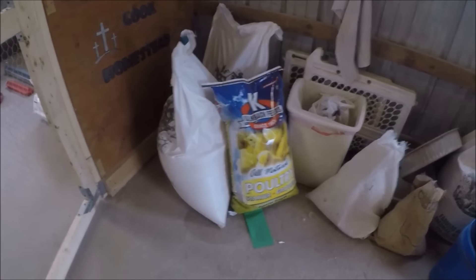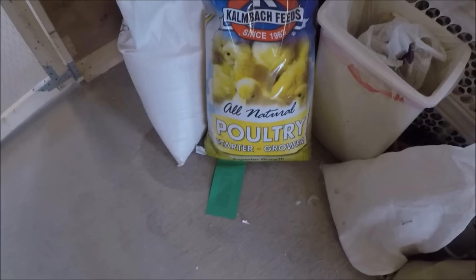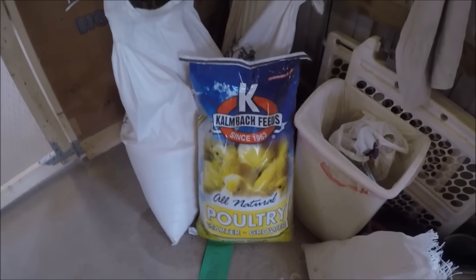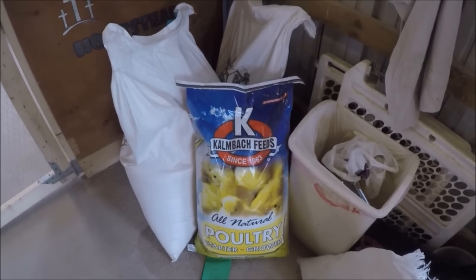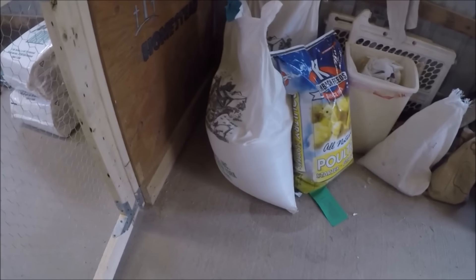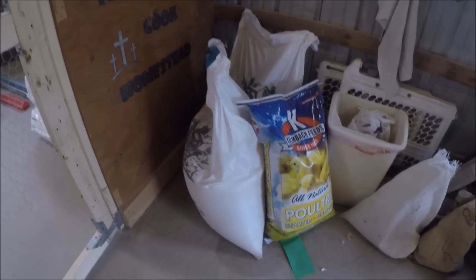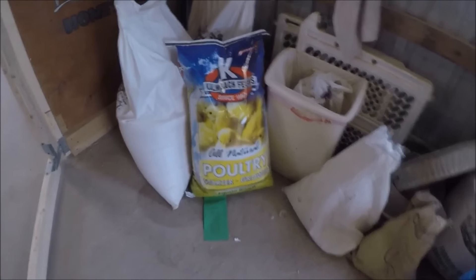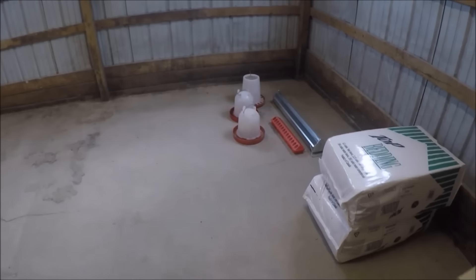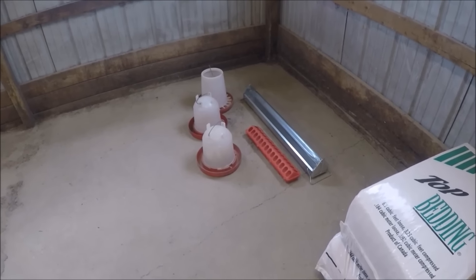We're excited. There is some feed to get started for the first week. We're gonna use some starter grower - we went all natural. I know a lot of people recommend medicated feed, but we're gonna try to do everything as natural as possible. There's a couple hundred pound bags of feed that they'll start after the first week of starter grower. We even ordered them from a place that we felt real comfortable with, being as natural as could be.